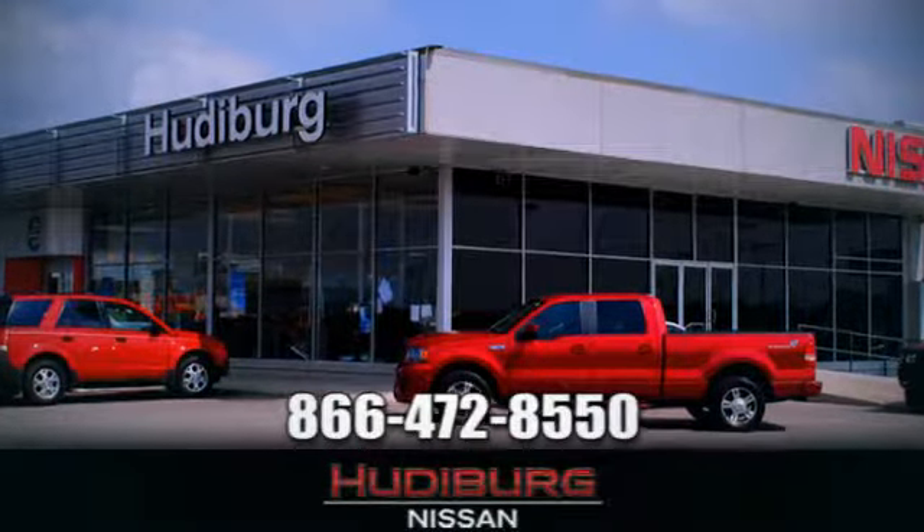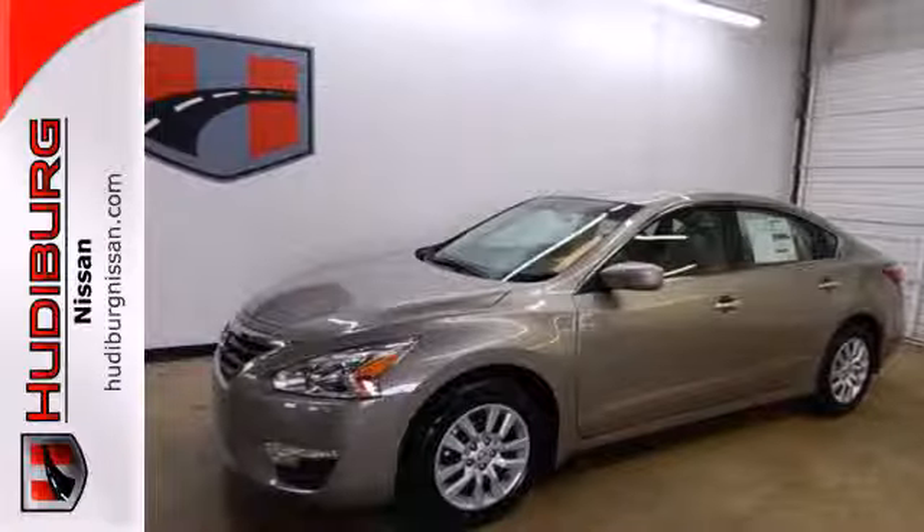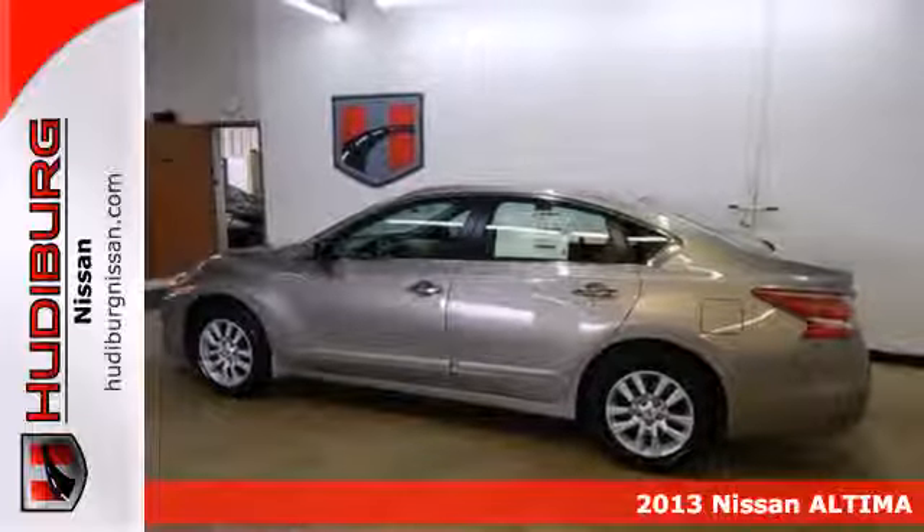At Hudiburg Nissan, we'll give you more! Here's a 2013 Nissan Altima. This sporty sedan is a more efficient take on excitement.